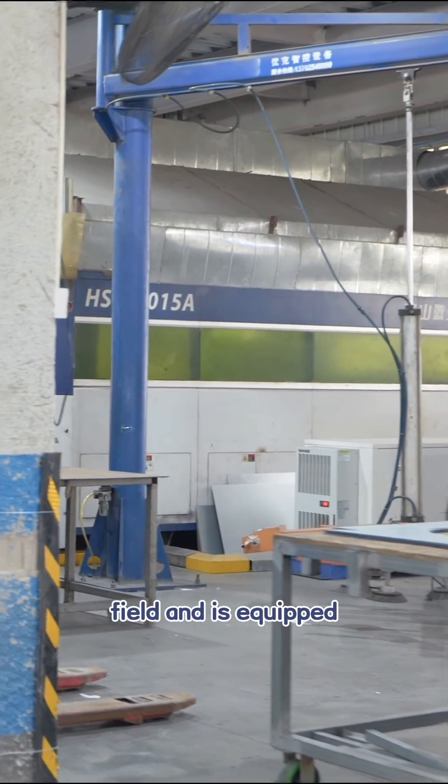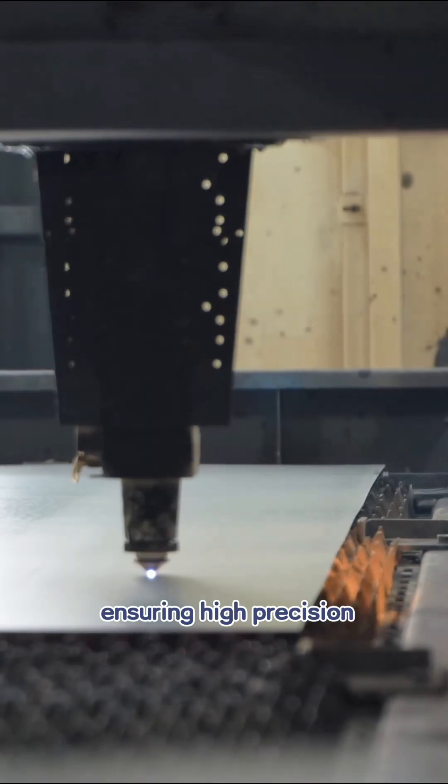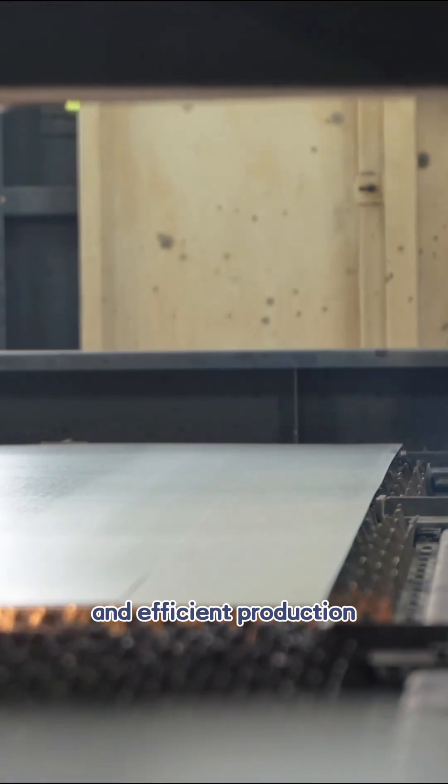Yeking has many years of experience in the sheet metal processing field and is equipped with multiple sets of advanced equipment, ensuring high precision of products and efficient production.